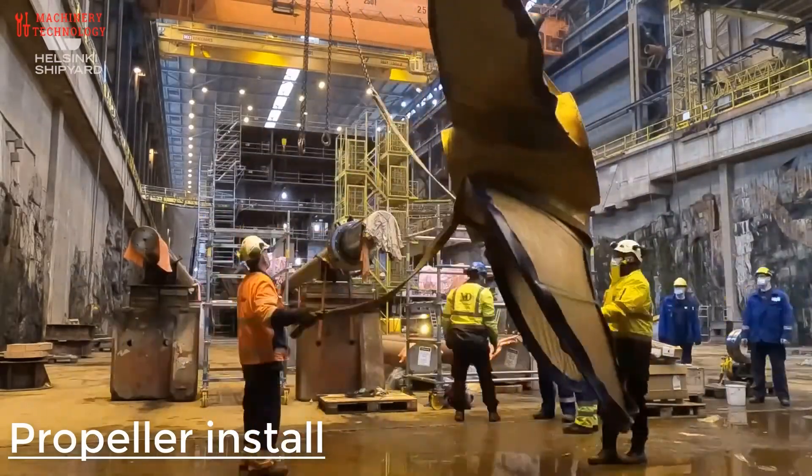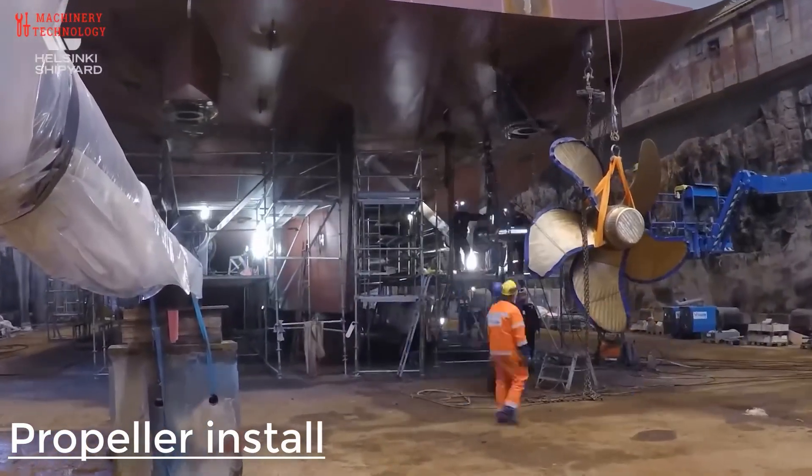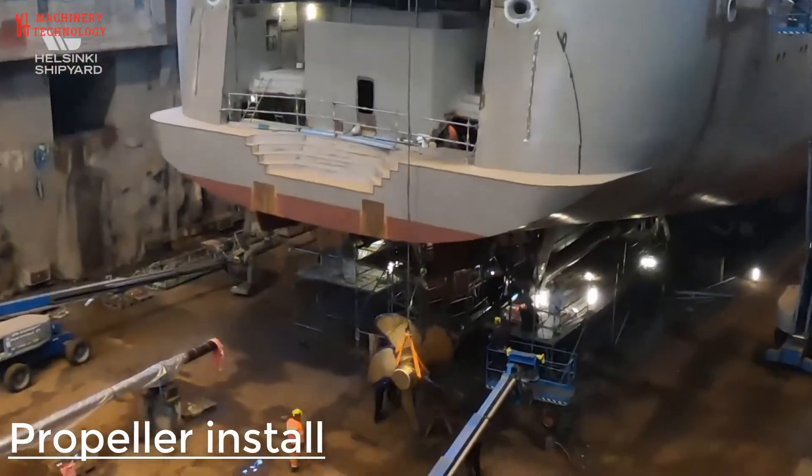After almost three weeks of production, the propellers are finally ready to be attached onto the ship. All that work for just a single component of a massive tanker.